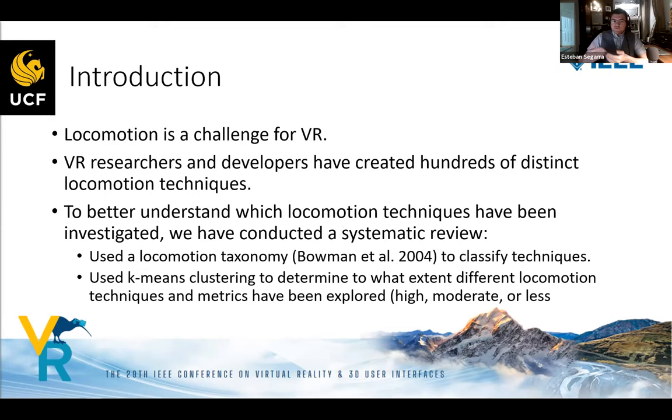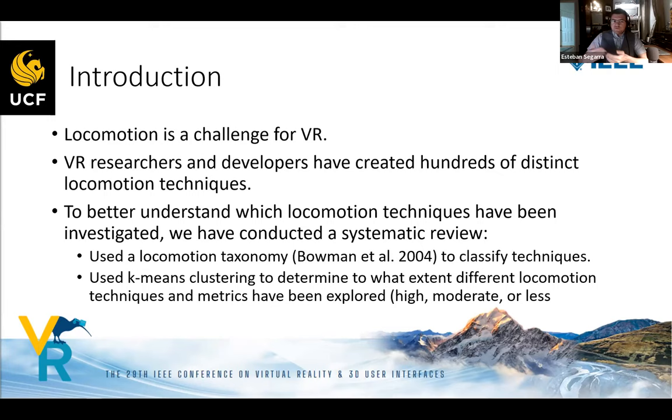Locomotion continues to be a challenge for virtual reality. Researchers and developers are creating hundreds of different locomotion techniques, and different solutions for them over the years. Many of these techniques have created a trend, and we're trying to locate where this trend is going. We created a systematic review to locate where the trend is heading.